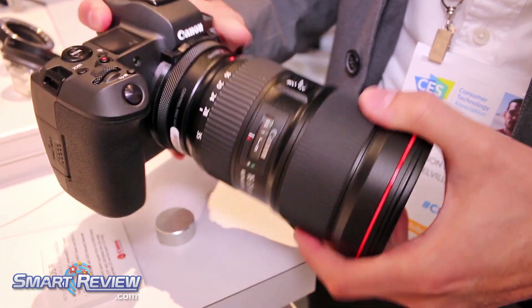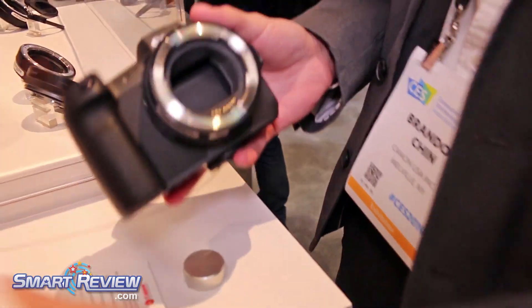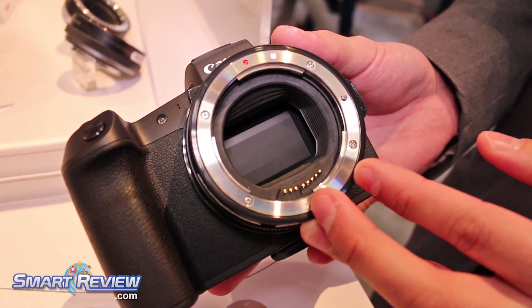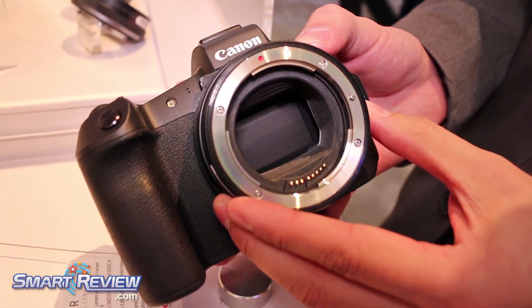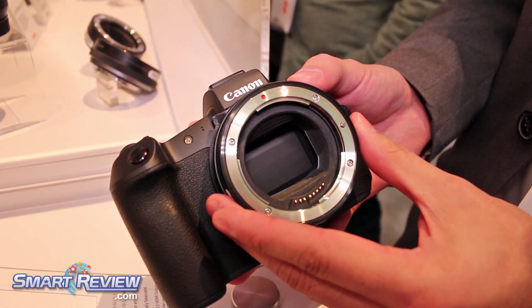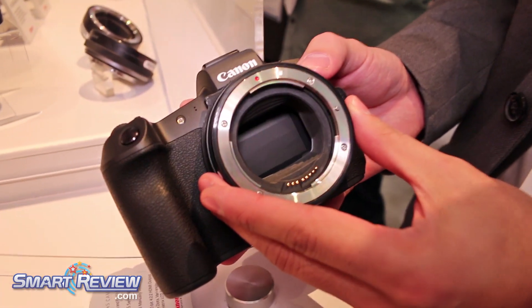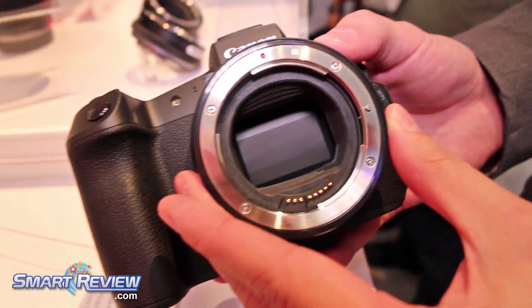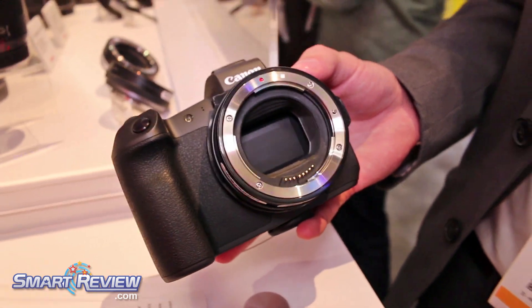This is our 16-35 F2.8 Mark III, and with our lens changes you'll see that there's now a shutter that drops and closes, keeping your sensor from having dust get in there. This is one of the really high-end features that allows us to have a mirrorless product that's ready for near-professional usage.